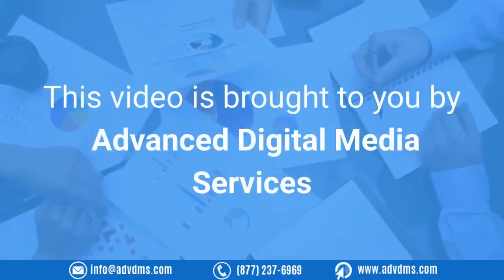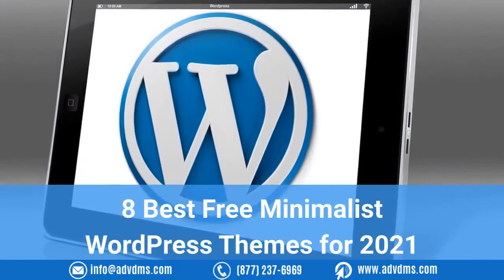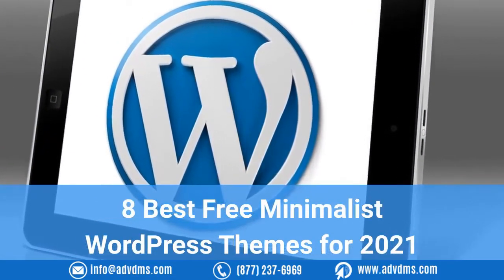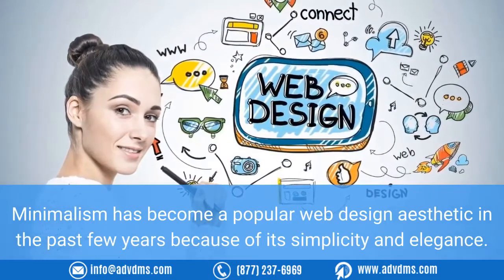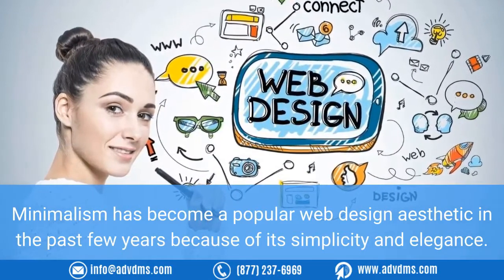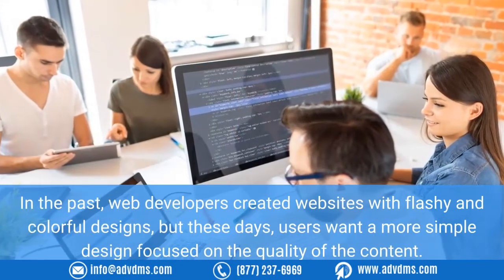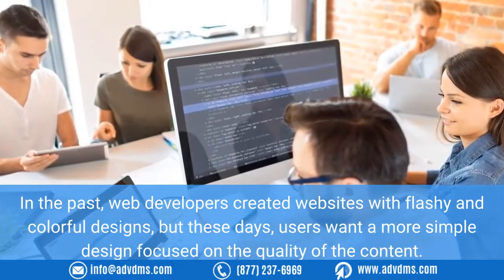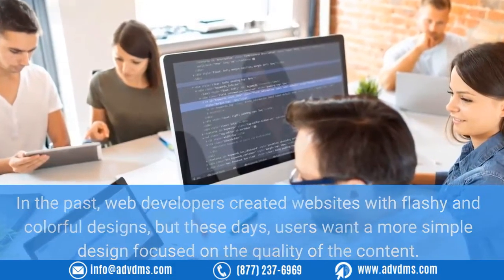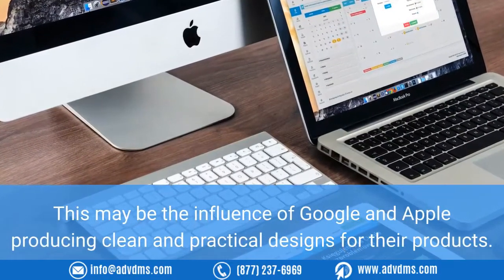This video is brought to you by Advanced Digital Media Services. Here are the best free minimalist WordPress themes for 2021. Minimalism has become a popular web design aesthetic in the past few years because of its simplicity and elegance. In the past, web developers created websites with flashy and colorful designs, but these days users want a more simple design focused on the quality of the content. This may be the influence of Google and Apple producing clean and practical designs for their products.